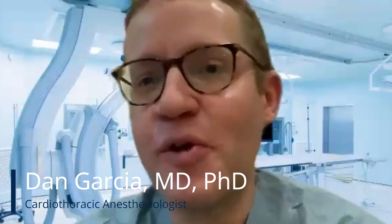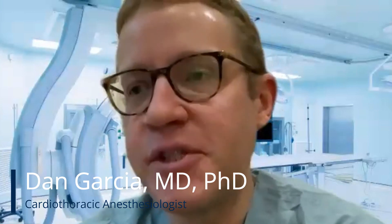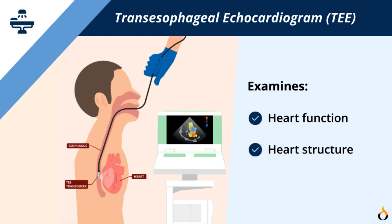Hi, I'm Dr. Dan Garcia. I'm a Cardiothoracic Anesthesiologist based in Los Angeles. Prior to your procedure in the cath lab, you may receive a TEE, or a transesophageal echocardiogram, to examine the function and structure of your heart during the procedure.